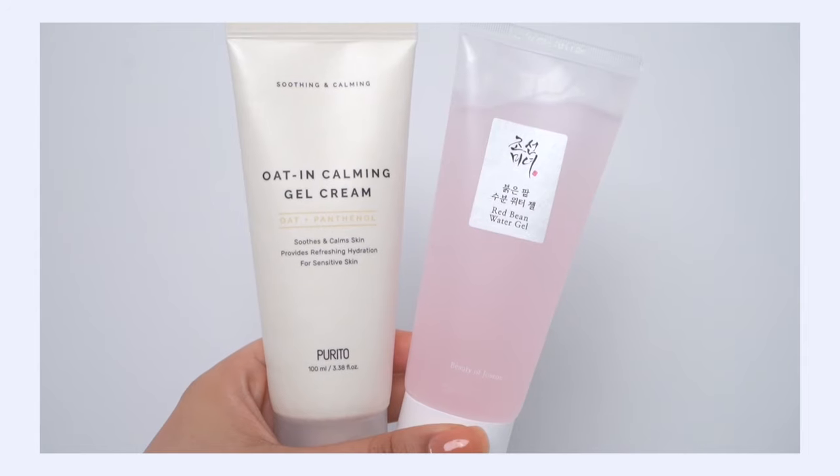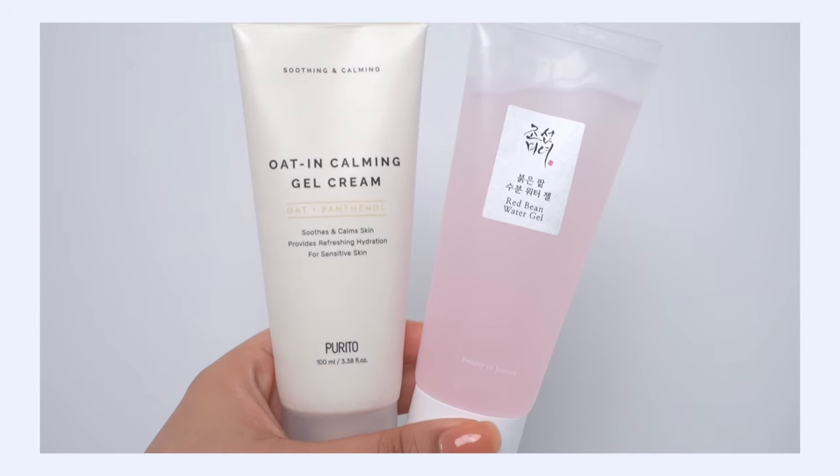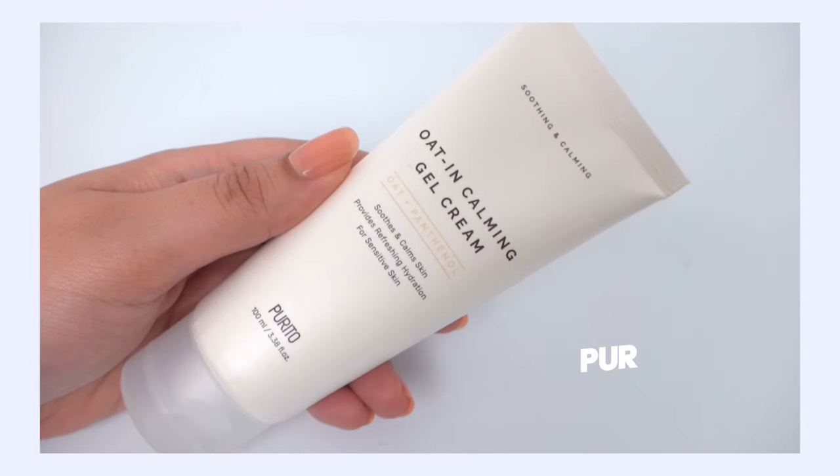Next up is my gel moisturizer battle for oily skin friends — the Purito Oat-in Calming Gel Cream versus the Beauty of Joseon Red Bean Water Gel. These are fairly recent releases from both brands. They're geared toward people with more oil on their skin, or if you just like a really light gel moisturizer and don't like heavy layers.